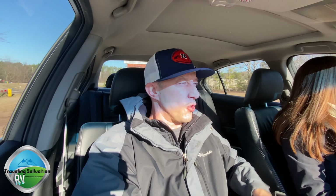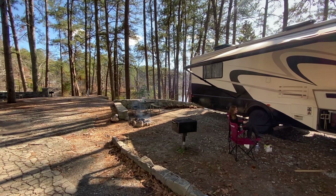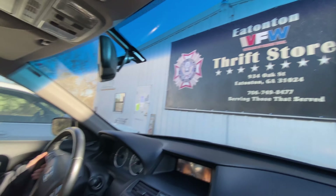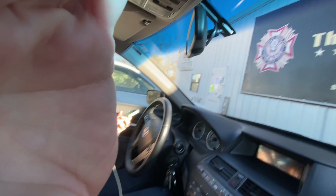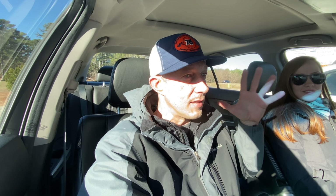What's happening everybody, this is the Traveling Salvation Show — here we renovate, we resell, and we travel around while we do it. Today we are in Eatonton, Georgia at the VFW — I've never been to a Veterans of Foreign Wars thrift store but that's what we're doing today. I just showed you the address and the phone number if you want to come as well. We are reselling, so let's see what we can find to sell on eBay.